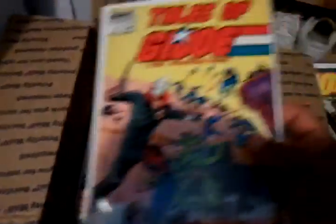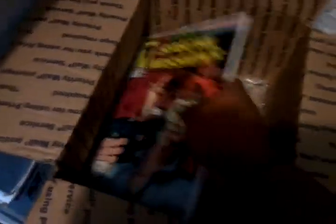Tales of G.I. Joe number 14 and Special Missions number 11 as well.